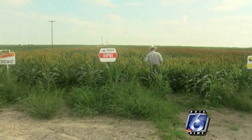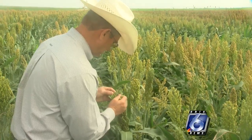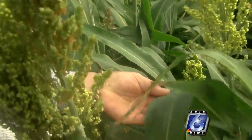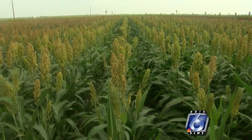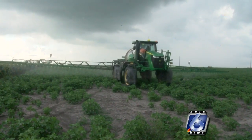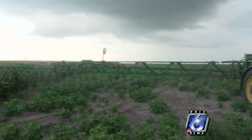Texas A&M AgriLife Extension Agent Bobby McCool says plant protection is another key part of the program. All of those variables go into yield, and that's the reason we do them side by side, and we replicate them at a certain location normally three to four times. That way, none of them are given an unfair advantage — it's just a way to measure a hybrid and its ability to produce in the environment that we're in.